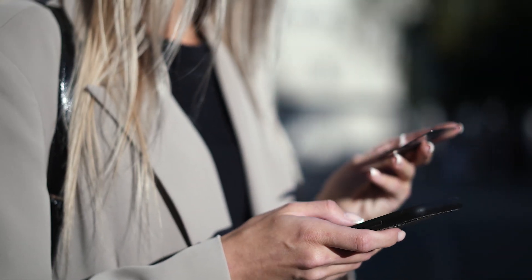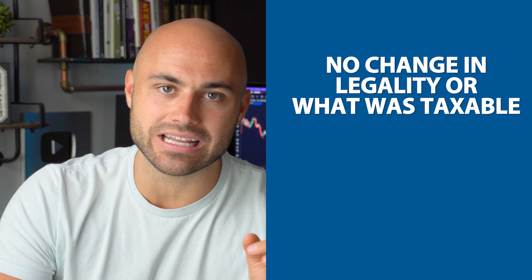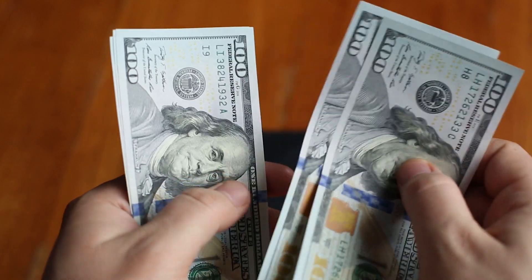A few months ago, back in February or April this year, we were talking about something the federal government was changing about the reporting requirements for services like Square, Venmo, and PayPal. There was a lot of misunderstanding going around, because number one, there is no change in the legality here or what was taxable. It's always been the case that if you earn $600 or more in a year from any given activity, that is treated as taxable income. The difference is — what if you just don't report it and don't tell the IRS? How are they going to know?